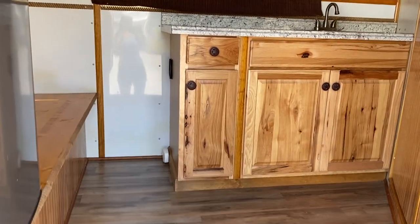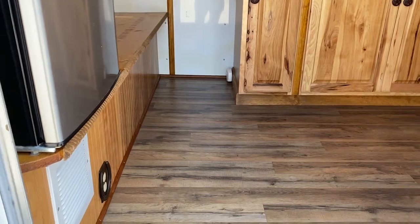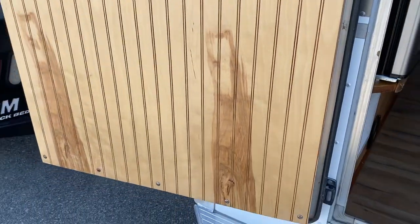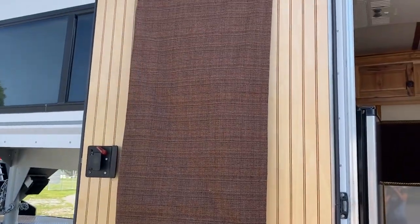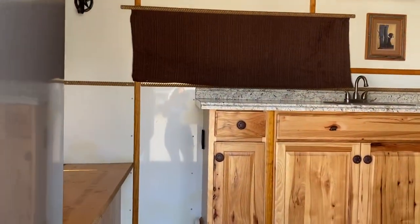The interior is really pretty. It's done in hickory cabinets with beadboard walls. This is not staining — this is the actual grain of the wood. So as you're seeing the pictures and this video, there is no staining, no water marks or anything like that. It is the grain of the wood.